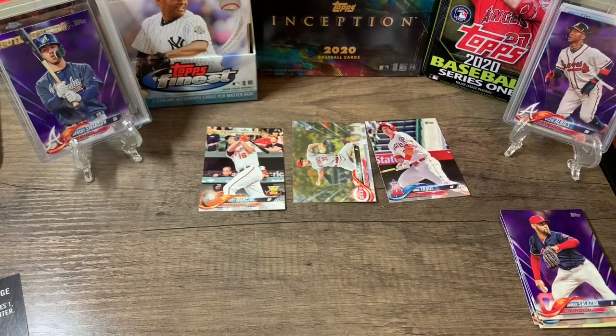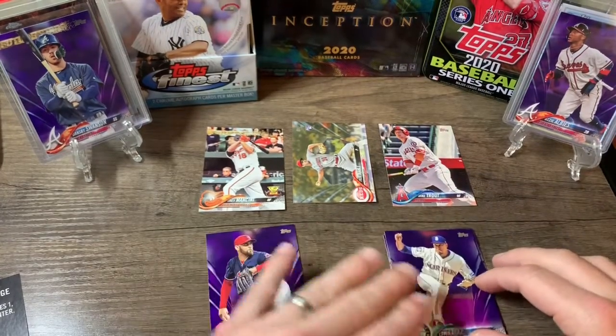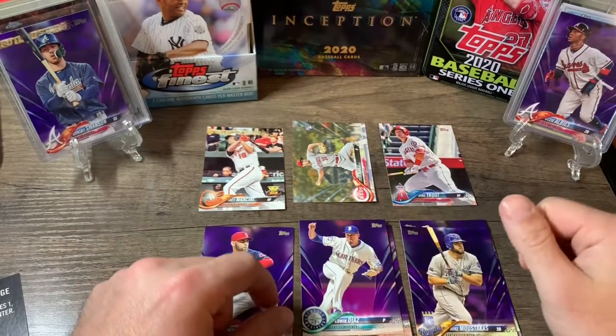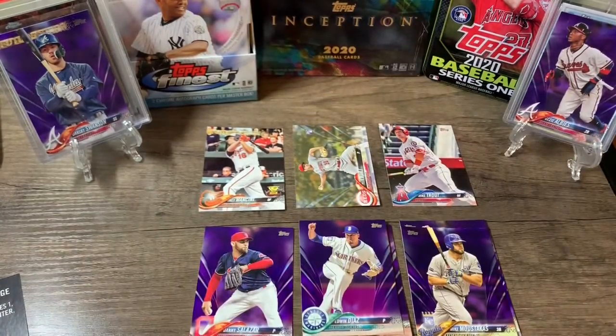Six bucks total — got a Trout, can't go wrong with that, pays for itself. Nothing too great in the purples, no rookies, but the Mancini and the Tyler Malley gold rookie card can't go wrong. Hope you enjoyed the video — please leave comments, thumbs up, subscribe. I really enjoy doing this, I'm gonna open the cards anyway so I might as well make videos and share them. Love collecting and ripping packs. Stay safe, have a good week — I don't know what I'm gonna get next but I'll be buying something, gotta rip something. Thank you, bye!